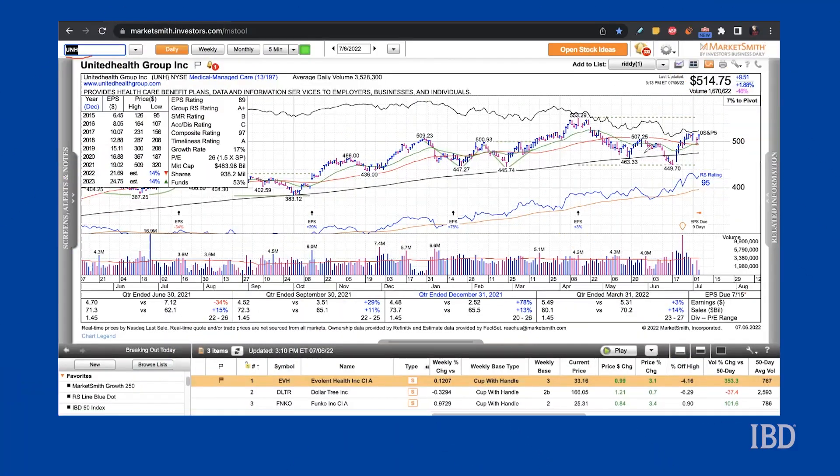For today's trade we are looking at a neutral option play in a healthcare stock and Dow Jones component UnitedHealth. The stock has been drifting sideways since it reclaimed its 50-day line in recent weeks. Shares also retested support at this level on Tuesday but held above it — a good sign, as a close below this level would have been a red flag.